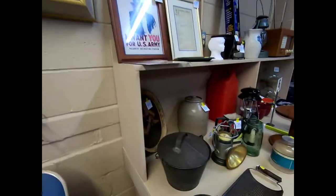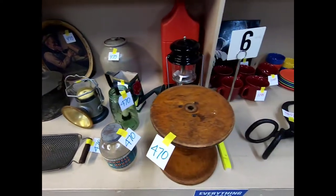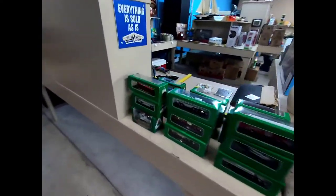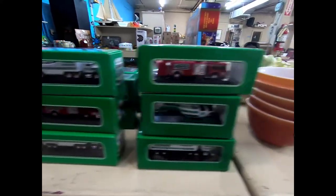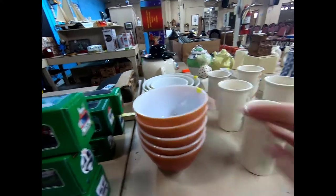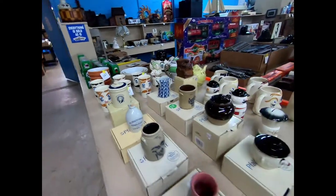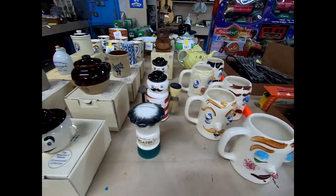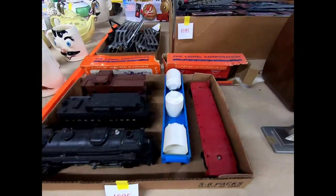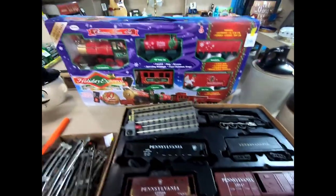There's a vintage picture there in the frame. We have some miniature Hess trucks, some Pyrex, some Mugsy cups from Falkograph, some more Falkograph items, more Mugsys, some O gauge trains, Lionel, some train track, and a Holiday Express.